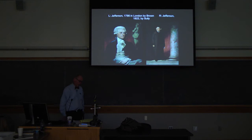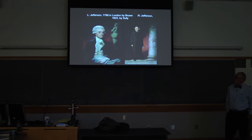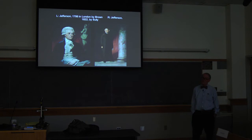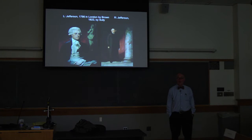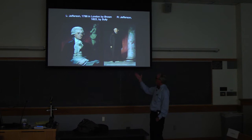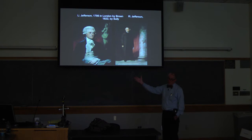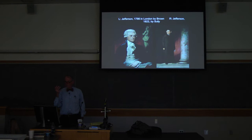Jefferson is an individual of many, many accomplishments. On the left is the first known portrait of him, painted in 1786 in London by a young American who was over there studying to become an artist. This is ten years after the Declaration of Independence. You have pictures instantaneous from birth today, and yet this is the first known portrait of him. In his hands he has the Declaration of Independence, and that figure in the background is Liberty — an identification of Jefferson as the primary author of young America.